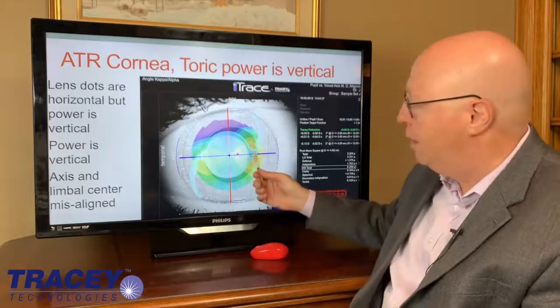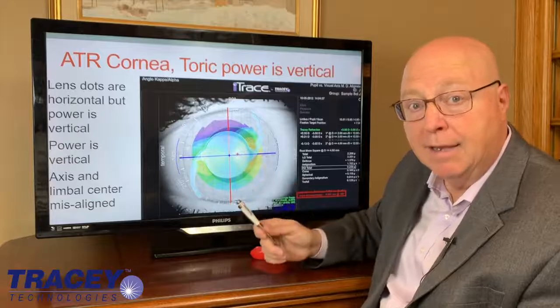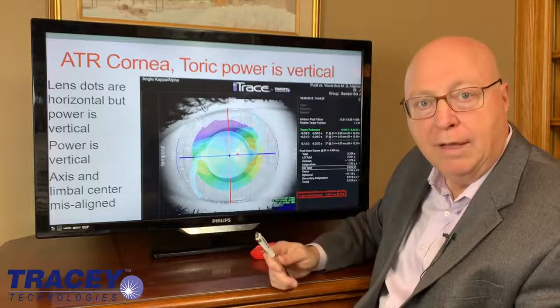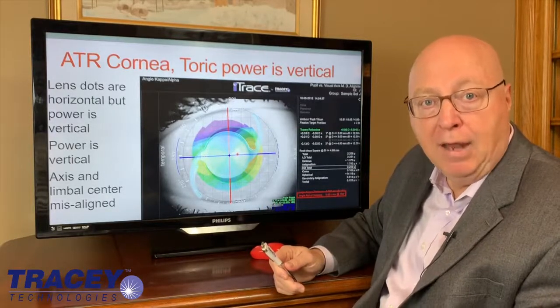And it's because you didn't notice that on some types of torics, depending on the axis, it can be a problem. Specifically, oblique or against-the-rule astigmatism — be very wary of high angle alpha.